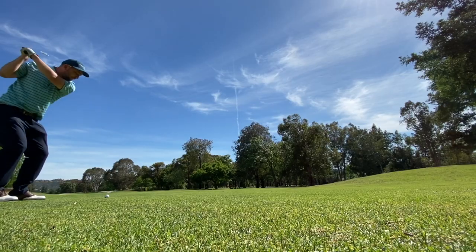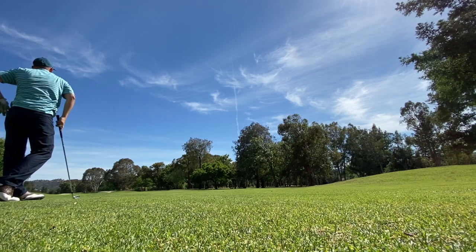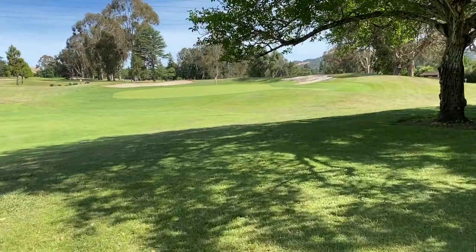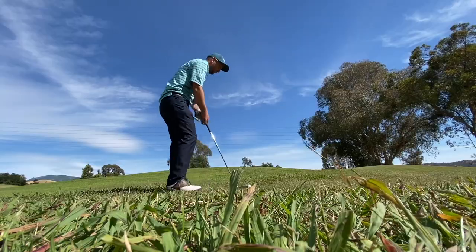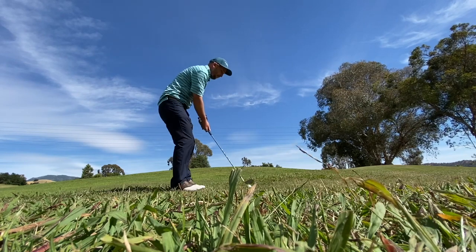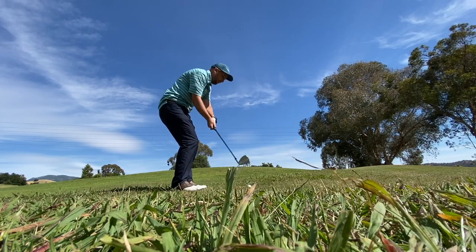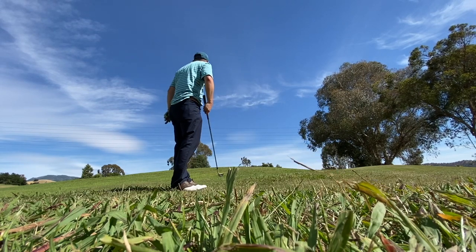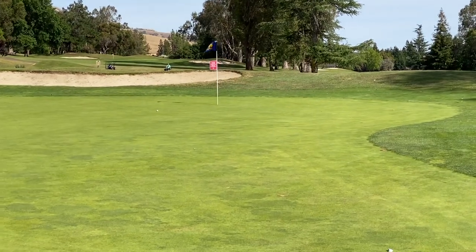Trying to get going - this is just a slight dog leg left. The yardages were kind of uncomfortable for me and I just left myself blocked out to the right, but that's what the hole looks like. This is the one hole where I couldn't get the ball to run out - every other hole it wanted to run out. I just couldn't get it all the way there, but I got up and down.